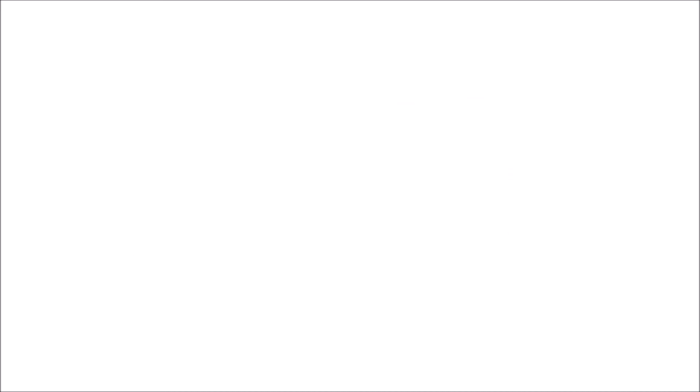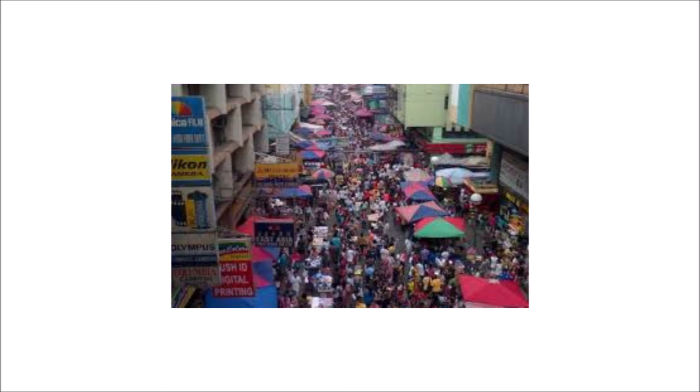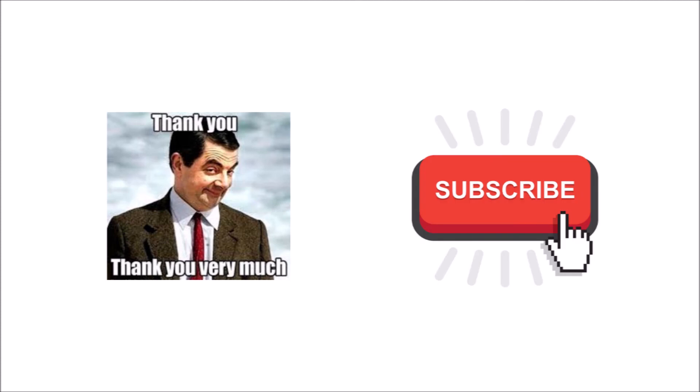The overall cost of these parts is 20,120 pesos. Too expensive? Here's a tip: it is cheaper to buy all parts at Quiapo, Manila — some are at a lower price, though some are class A. Thank you for watching. Please subscribe to my channel for more tutorial videos.